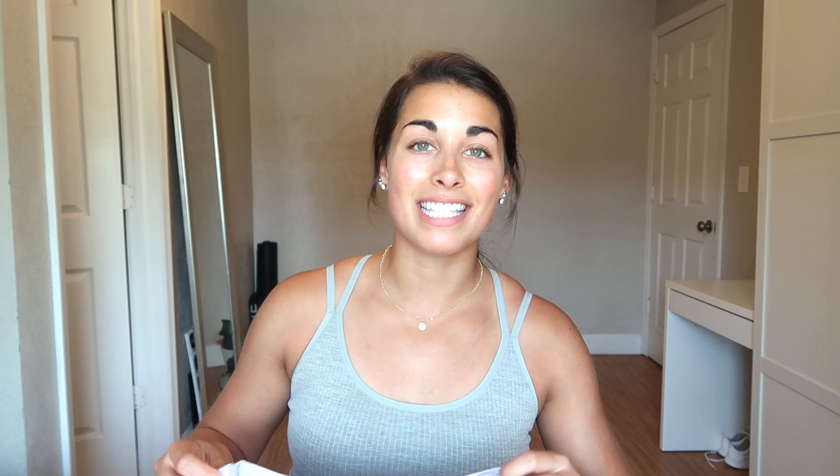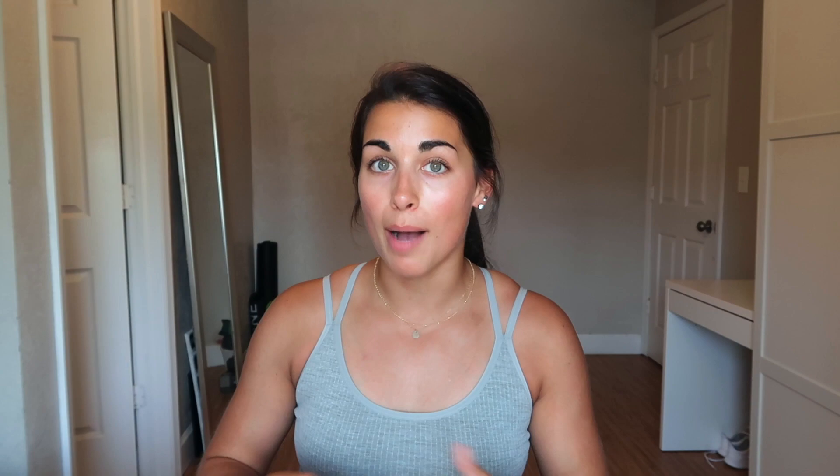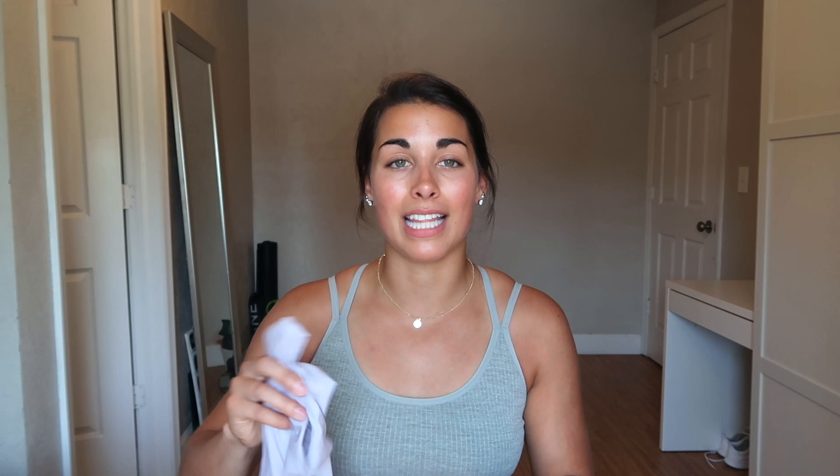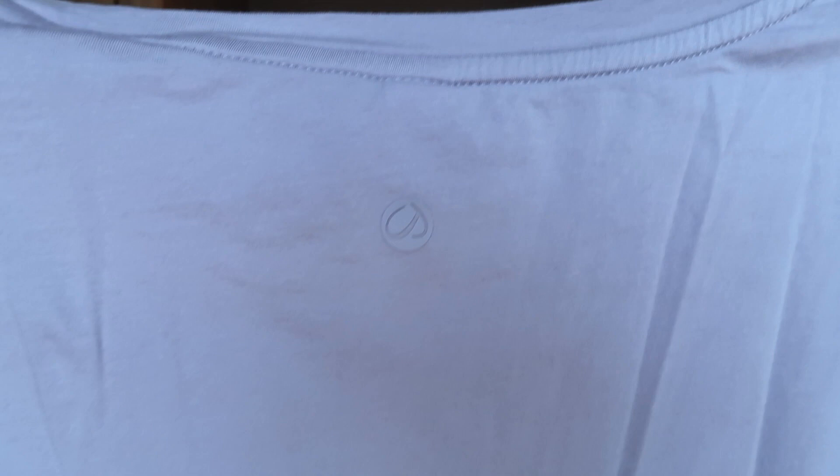This next tank top is in the color iced iris — a super pretty lavender. It's not cropped but it is loose and made of that prima cotton material, so soft. It has that same high neck and larger arm holes, very flowy. Great for working out because it doesn't stick to you — light, airy, beautiful color. Perfect to pair with non-high-waisted shorts since it's not as cropped. I have this in a size medium. It has that little Crazy Yoga inner stitching detail, which is a cute touch.